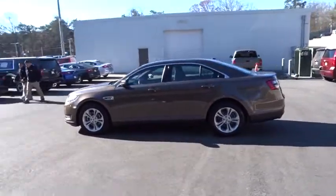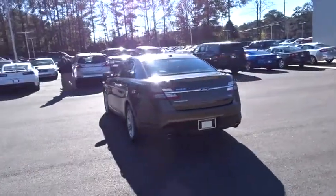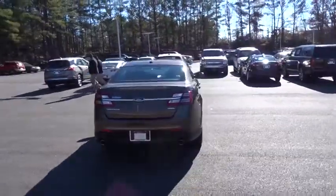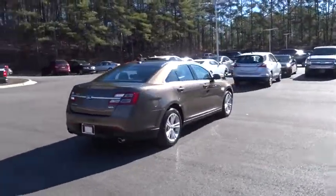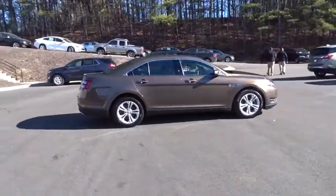This vehicle has less than 15,000 miles. Here are some of this vehicle's great options: power passenger seat, heated seats, traction control, backup camera, Bluetooth, dual airbags, power steering, AM FM stereo with CD player.